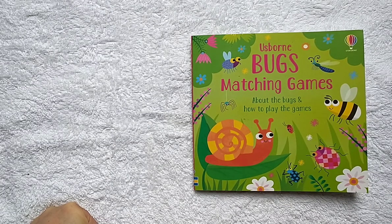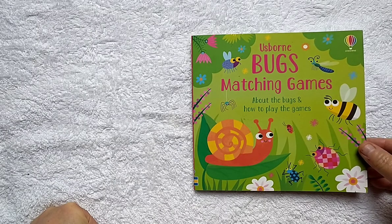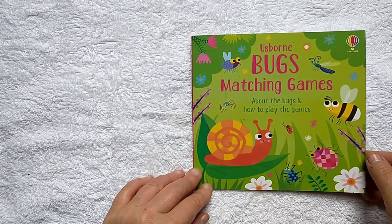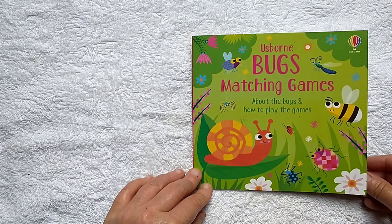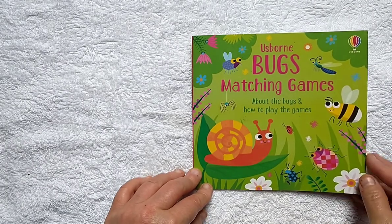Hello good friends! Today's book is called Usborne Bugs Matching Games. It teaches us about different kinds of bugs and then you can play the games. We're not actually going to talk about the games today because that's too hard to do on video, but I thought that we could learn all about bugs.